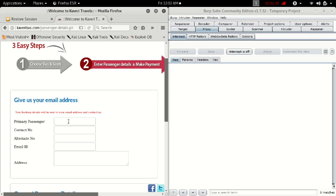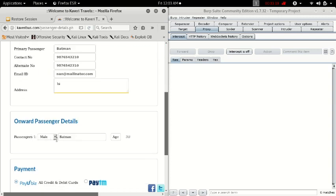Before the payment, we have to prove we are not a robot and provide passenger details. My passenger is going to be Batman. The contact number is 9876543210 — that's ten digits. The alternate number is 9876542310. Batman's email is at mailinator.com. I'll fill in a placeholder address. The passenger is male, his age is 18.